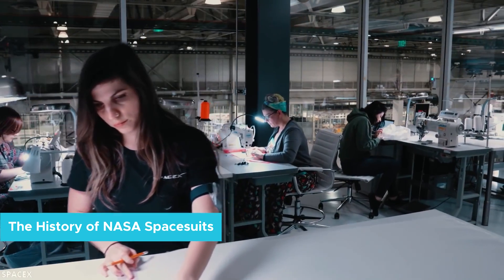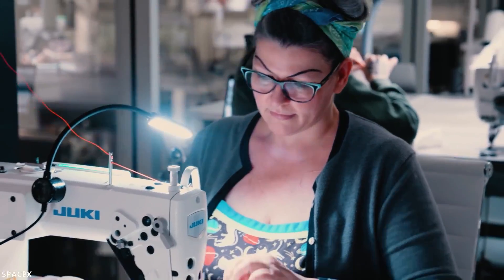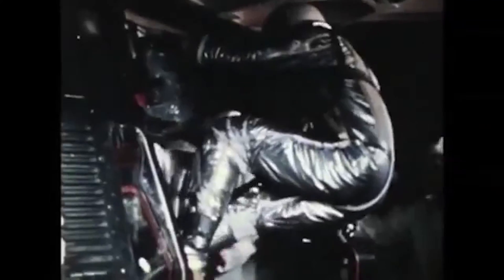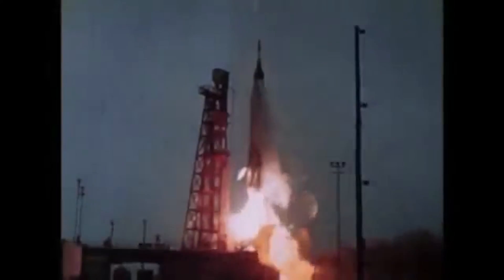The history of NASA spacesuits. The first spacesuits developed in the United States were for NASA's Mercury program. The Mercury program ran its first flight in 1959 and its last flight in 1963. The Mercury suits were designed strictly for the purpose of keeping the astronauts from experiencing depressurization, also known as the bends, during flight.